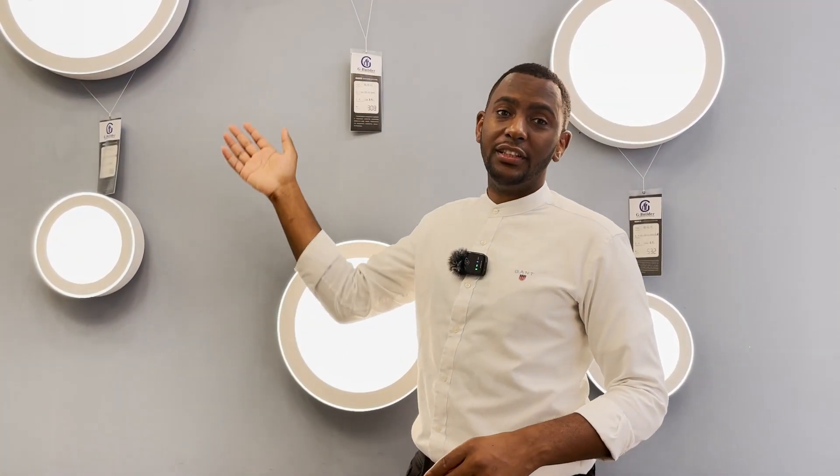The market is filled with so many varieties of ceiling lamps. In this video, I will help you how to pick the most perfect ceiling lamp for your project.